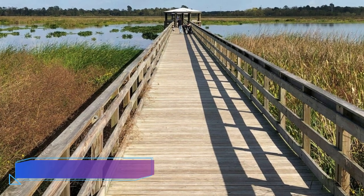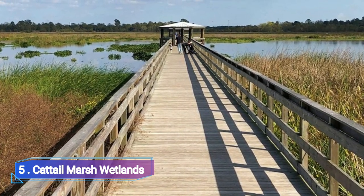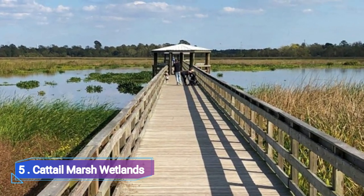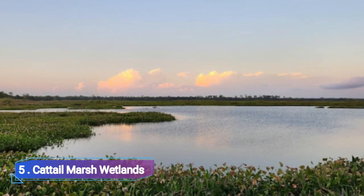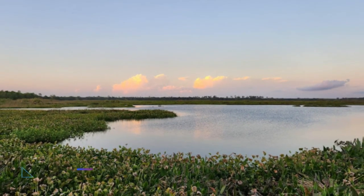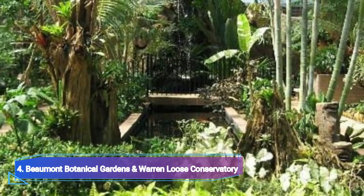Number five: Cattail Marsh Wetlands. Another natural attraction in Tyrell Park that you really must see while in Beaumont is a 900-acre conserved wetland with more than 350 different bird species, alligators, and other native wildlife — called the Cattail Marsh Wetlands.